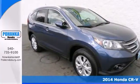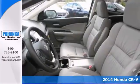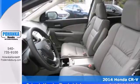Are you tired of the same old dull drive? Well, you certainly can change things up with this attractive 2014 Honda CR-V.